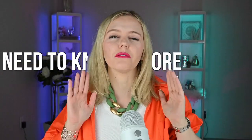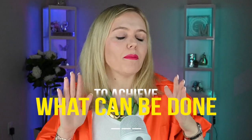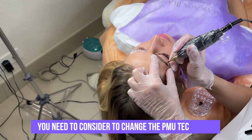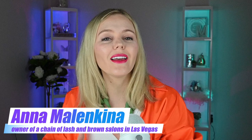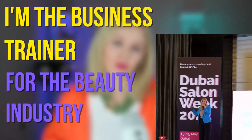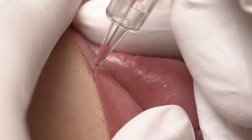Hello friends! In this video we will discuss what you need to know before heading to your permanent makeup appointment, what can be done to achieve the best results, and what cases you need to consider to change your technician. My name is Anna Malinkina and I'm the owner of a chain of lash and brow salons in Las Vegas, and also a business trainer for the beauty industry with many years of experience as a permanent makeup artist.